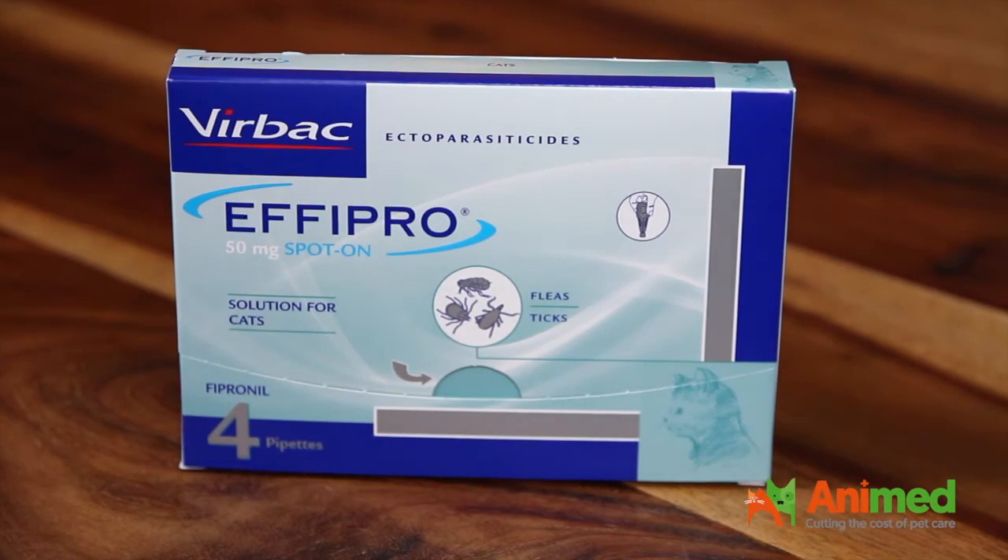On Animates Direct we sell a range of flea products such as Frontline, Frontline Pro, and Advantage, and they can protect your cat and dog for up to about a month. So one pipette each month is all that is needed.